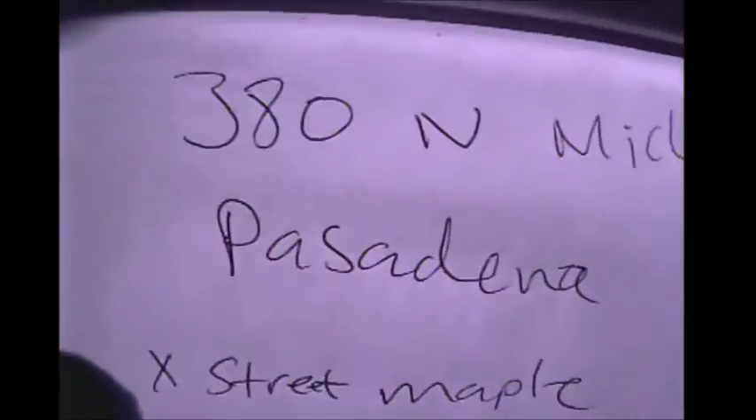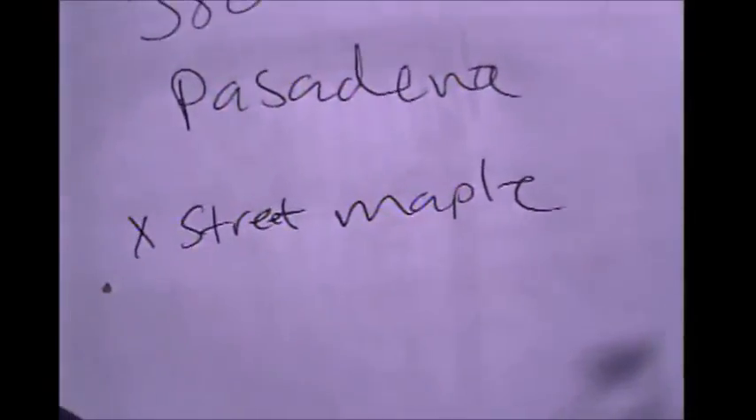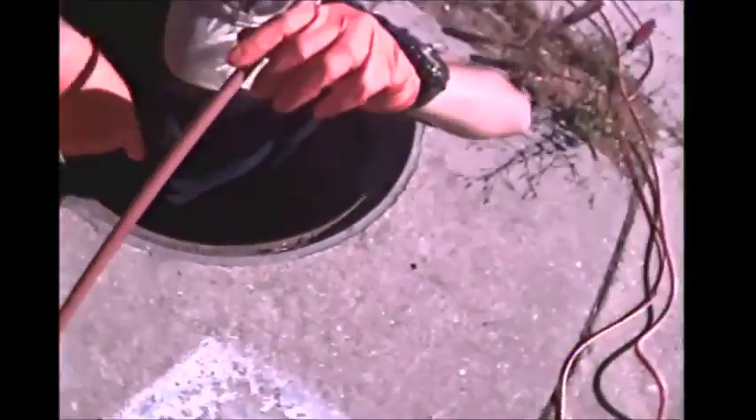380 North Michigan, Pasadena. The storm drain from this point is only three feet long — three feet long.